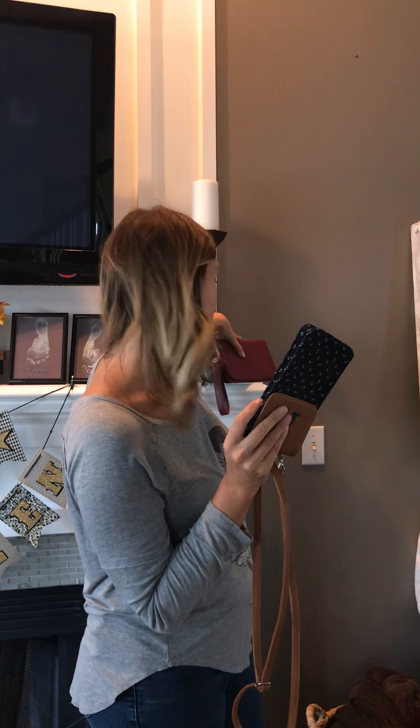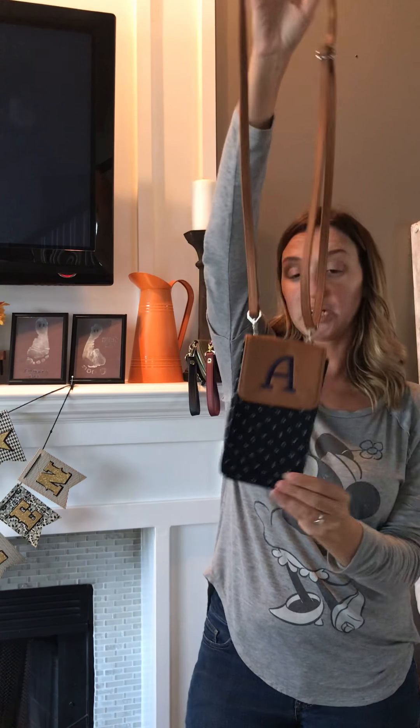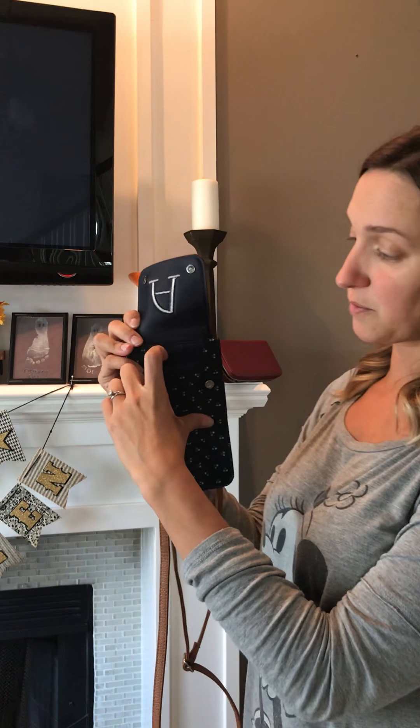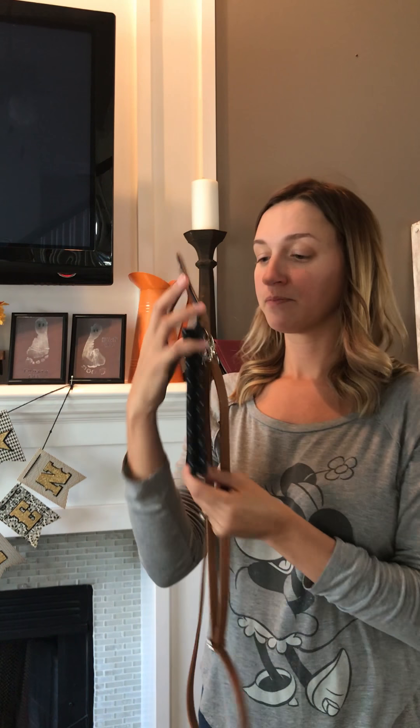I'm going to start with the Call Me Crossbody because this one is new and it is just a ton of fun. It is pretty long in shape and has a crossbody strap with an adjustable slide bar. What's fun about this is that it's a purse in addition to a wallet. When you open the magnetic snap there are three card slots right here and then a cell phone pocket.